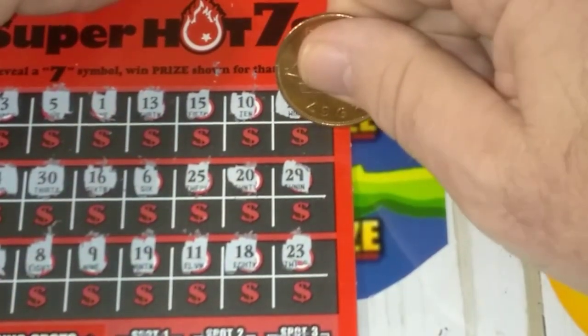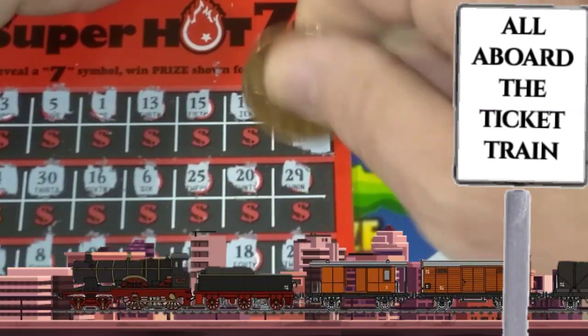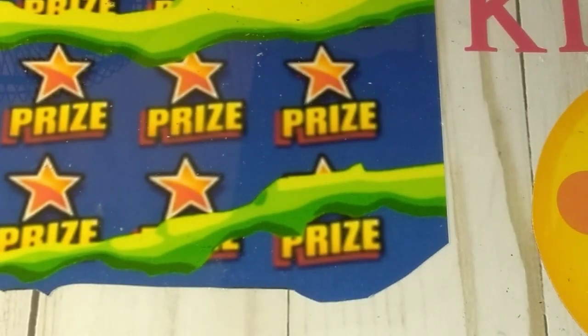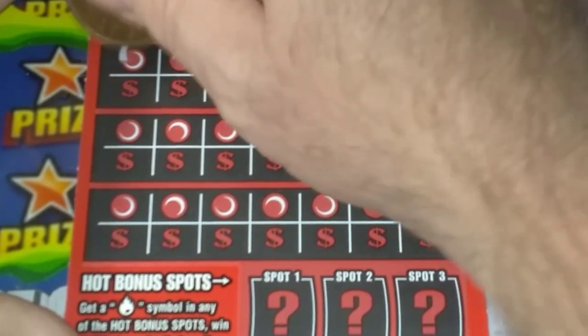Let's see if this is some money. Nope, it's a ticket train. Alright, let's see if we can get something else. Maybe we can go back to back — I've seen back to back before. Let's try to go back to back.